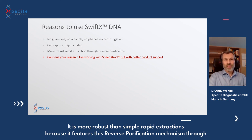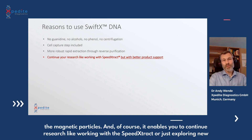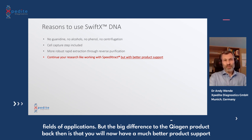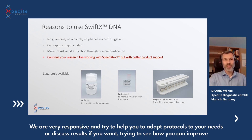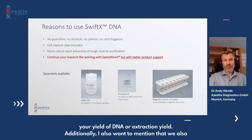The reasons to use Swift X DNA: it contains no hazardous substances such as guanidine, alcohols, or phenol; it's very easy to handle with no centrifuge required; it features a cell capture step for liquid samples to concentrate your analyte before lysis; and it is more robust than simple rapid extractions because of its reverse purification mechanism through the magnetic particles. Of course, it also enables you to continue research previously done with the Speed Extract or explore new application fields.